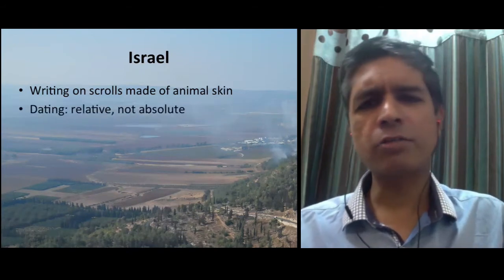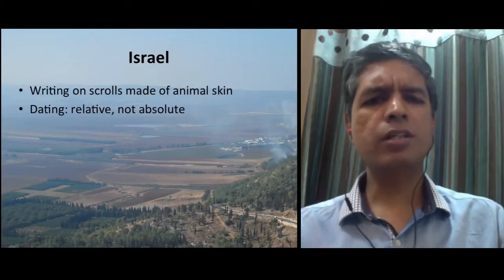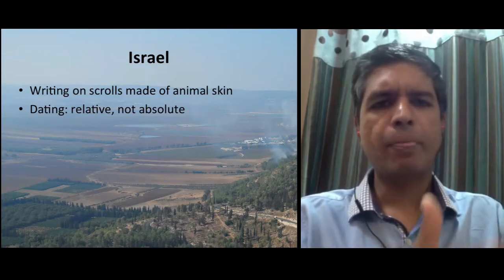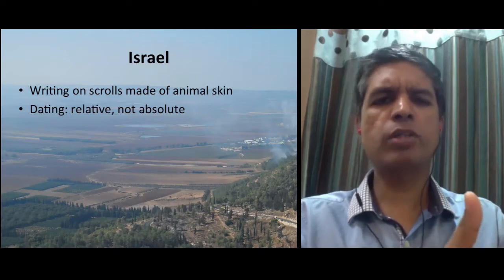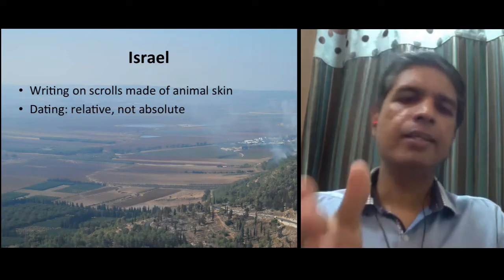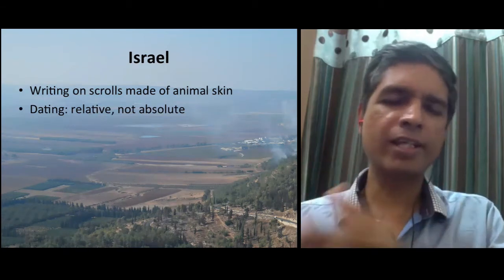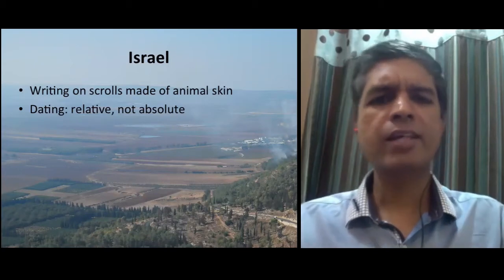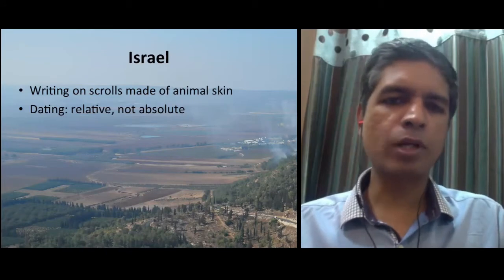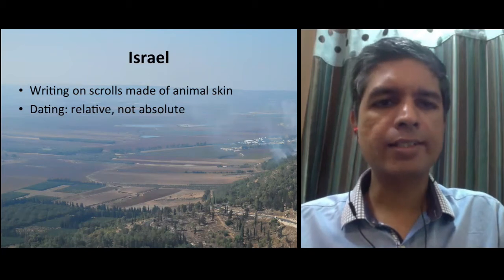But there are a lot of other artifacts that have been found. The people of Israel used a relative system of dating — that is, they would say that a particular event took place during the fifth year of the reign of a particular king. They would say this king ruled for 25 years and was followed by the next king who ruled for 29 years, and so on. So they have a relative system of dating, not an absolute one that can directly correlate to our system of AD and BC.